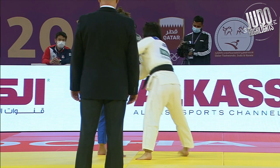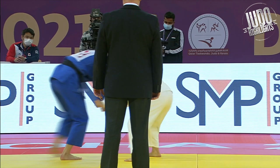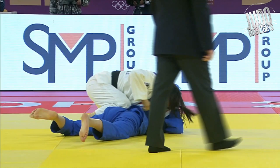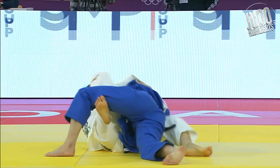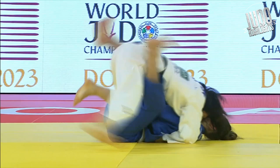A foot trip leads to the ground, and the ref gets in the way of the camera — maybe just move a little bit. Yoshida gets the feeling she can roll this person over and secure a pin. She gets into the guard, executes a good knee slide, gets the pin, and secures her victory into the finals.